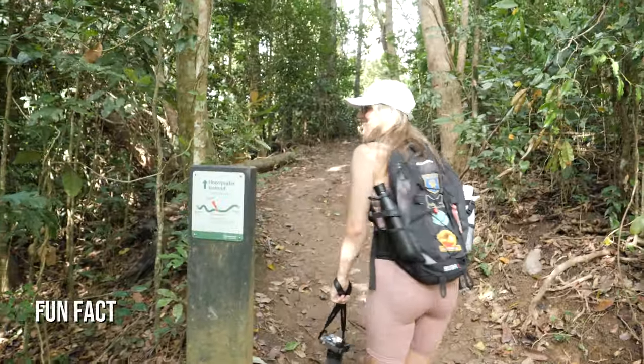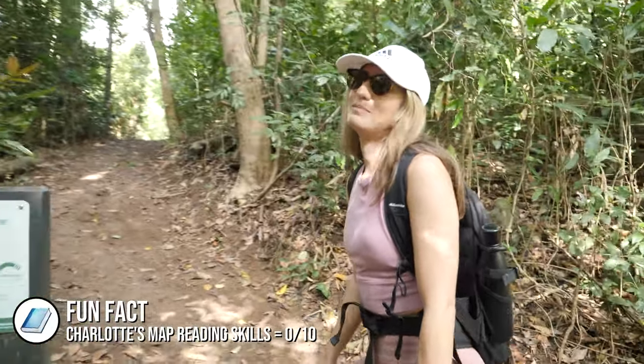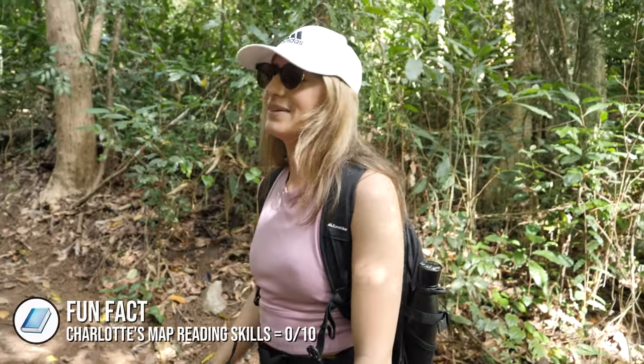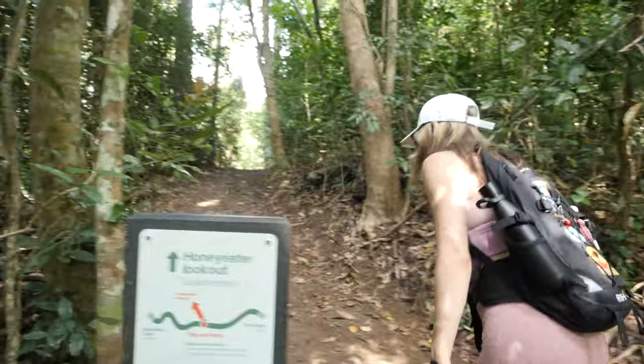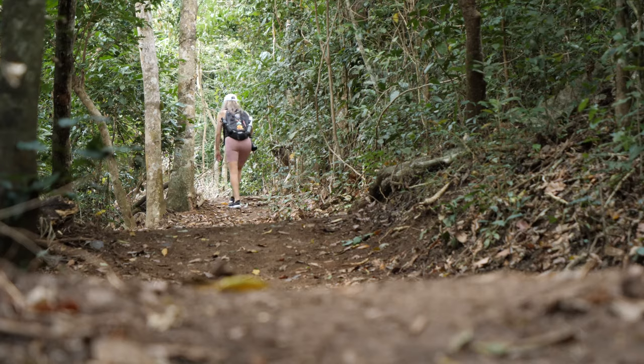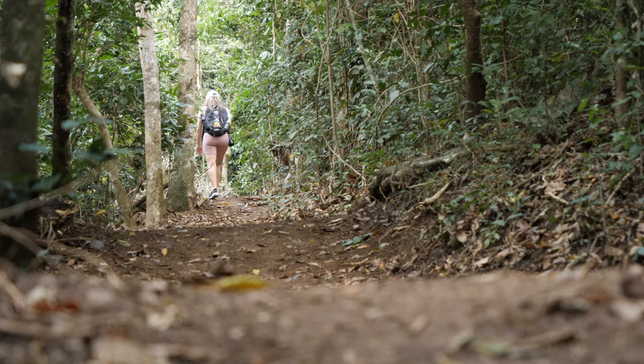There's a brief navigation confusion - we nearly went the wrong way. Further along, there's an environment change with some tussocky grass, which is usually found at the top of mountains, so we think we're getting close to the summit.